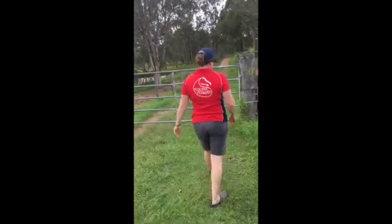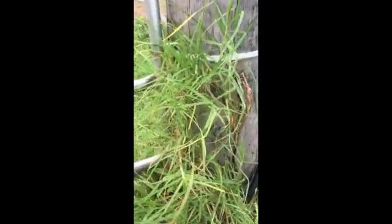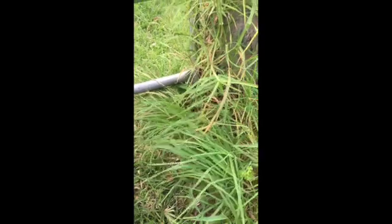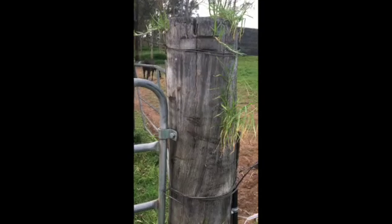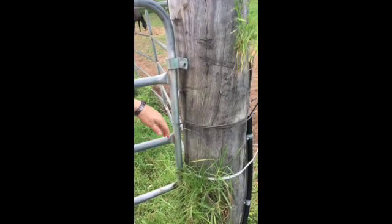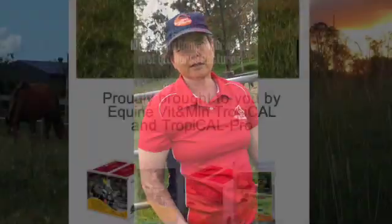Down here I can show you some kikuyu. Kikuyu is a common grass in dairy country and ex-dairy country right the way along the Australian eastern coast, even as far south as northern Tasmania. Kikuyu grows from runners and you can see this one's growing all the way up the fence post. You won't see kikuyu flowering very often — when it does the seed head is very small and inconspicuous. Kikuyu produces decent levels of feed for horses but it is another of our high oxalate grasses.